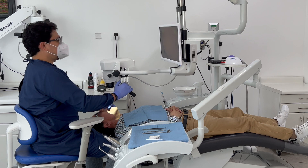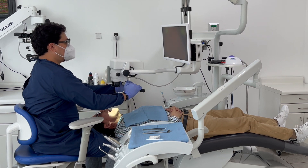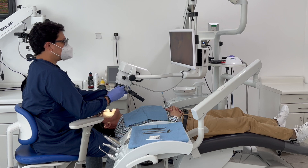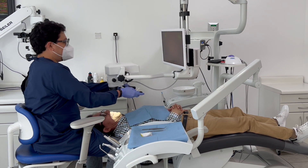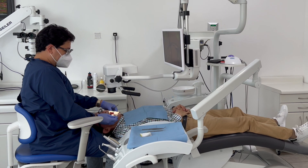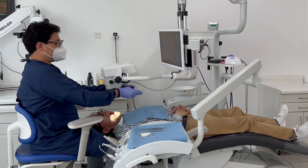It is important to have in mind that the clinician will have unlimited possibilities related to the angulation of the optical pod and the patient positioning. During the next minutes I will show you some examples related to how to angulate the optical pod and how to position the patient for working in some areas of the oral cavity. But these are just examples.